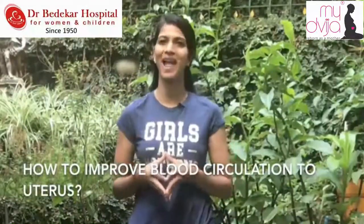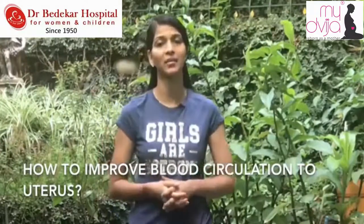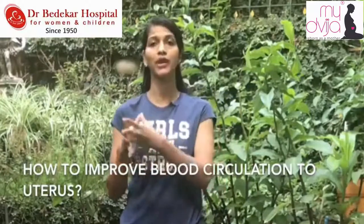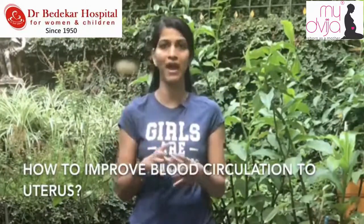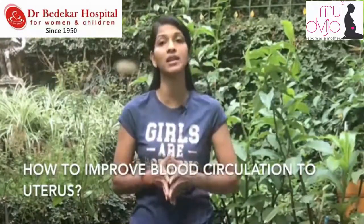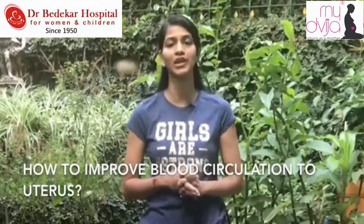How to improve blood supply to uterus — what it is and how you get to know about it. Basically, when you go for your sonography, there are a lot of radiologists who are going to observe for this particular factor, whether your uterus on the right side or left side has good blood circulation.